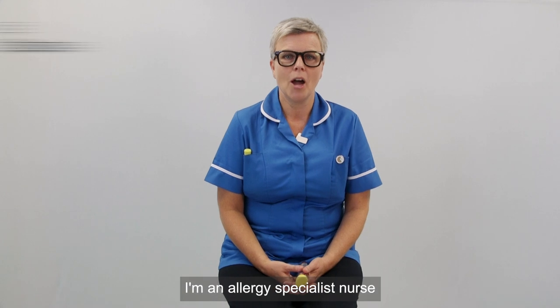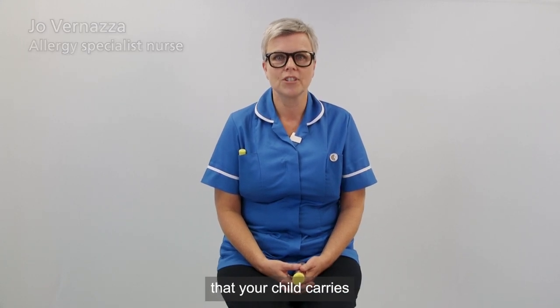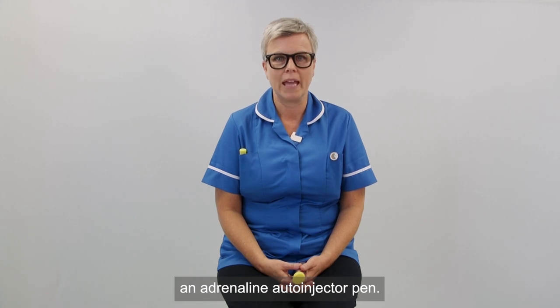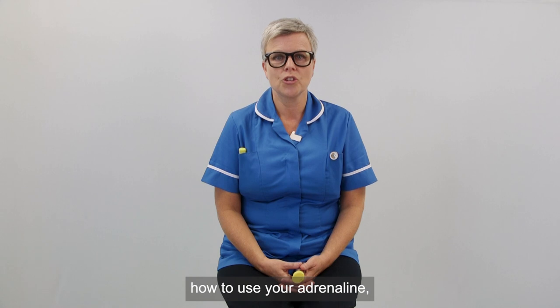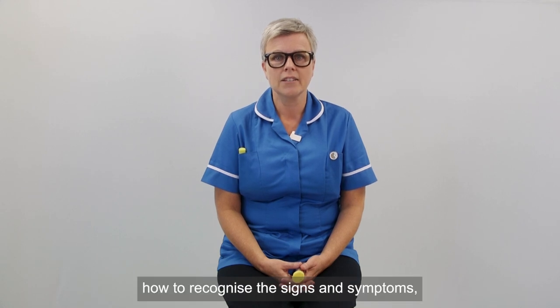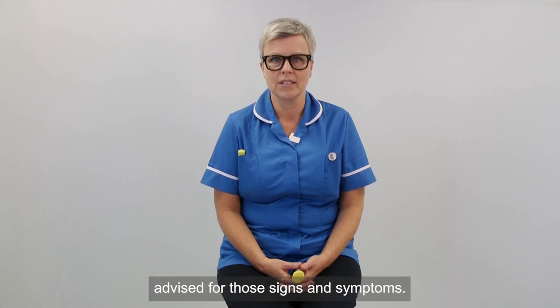Hello, my name's Jo. I'm an allergy specialist nurse and your doctor has advised that your child carries an adrenaline auto-injector pen. This video has been designed to show you how to use your adrenaline auto-injector pen, how to recognise the signs and symptoms and what the treatment is advised for those signs and symptoms.